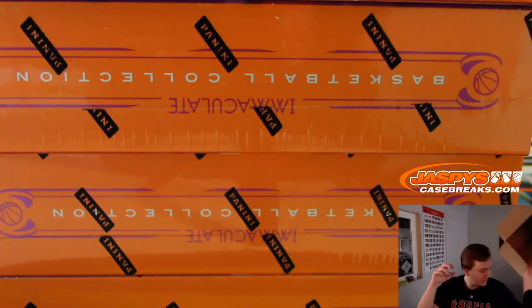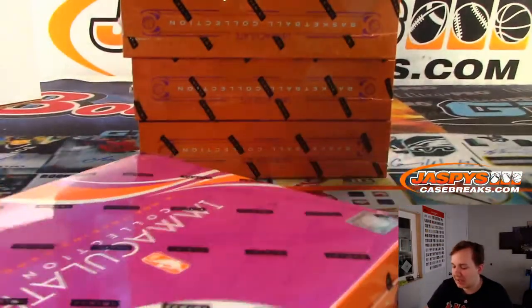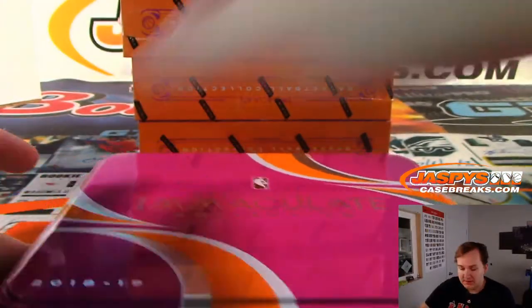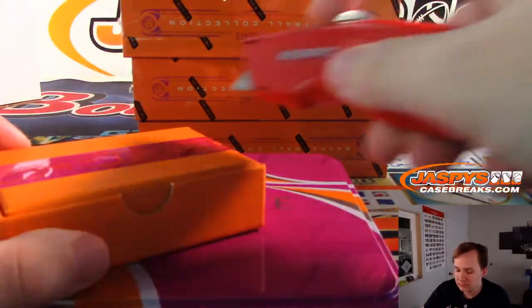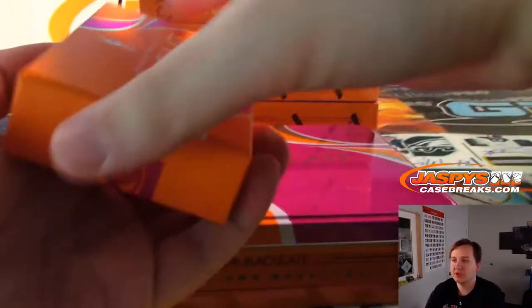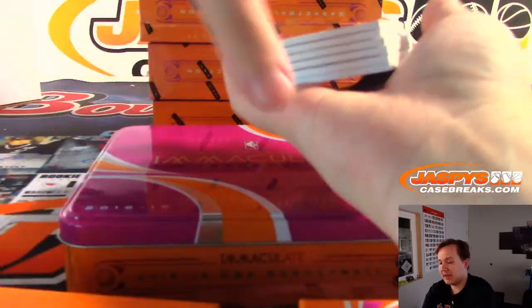I think the printer is messed up — the ink looks burnt into the paper somehow. Anyway, love the color of Immaculate this year, that nice jazby orange. Good luck everybody, first box of break one, Immaculate Basketball.